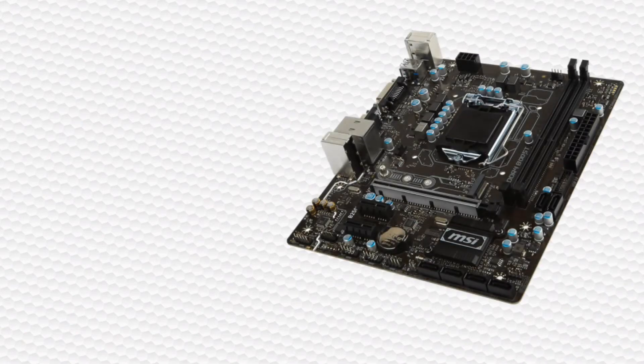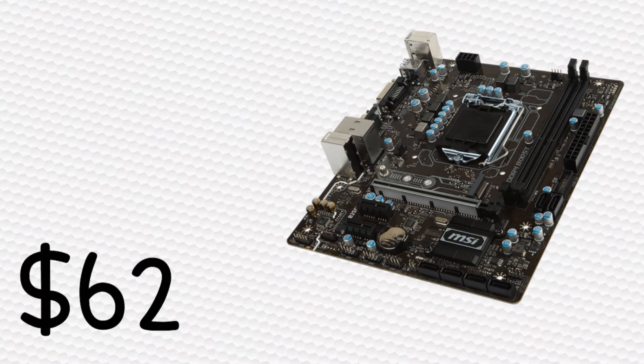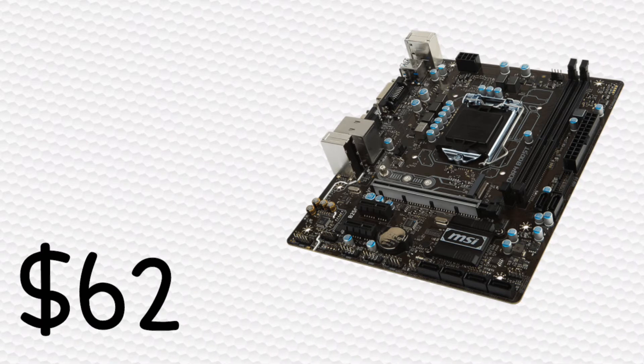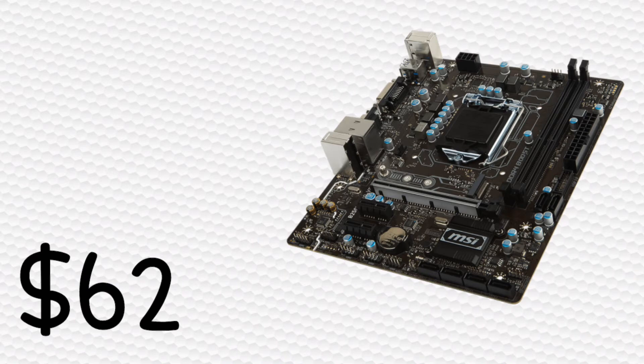As far as our motherboard goes, for around $62 you can pick up the MSI H250M Pro VD. This motherboard has all the connections we're going to need, and it is micro-ATX, so it will fit into cases that support anything equal to or greater than the micro-ATX form factor. At this budget price, it's definitely a good deal and will fit right into our build.